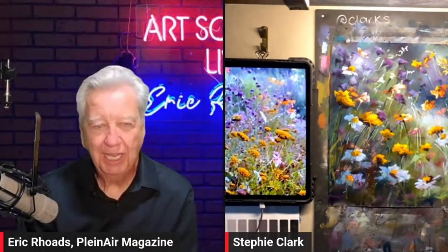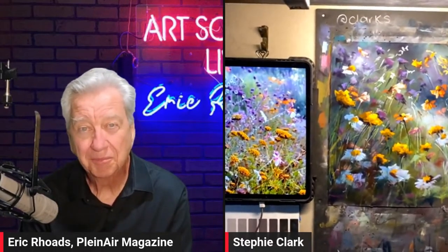Our guest today is Stephanie Clark. Where in Australia are you, Stephanie? I'm actually at the top of the Great Dividing Range — I'm west of Sydney. We live in the highest city in Australia.